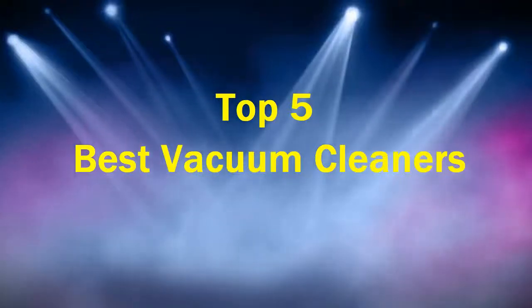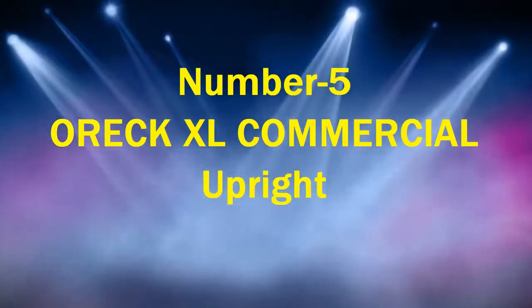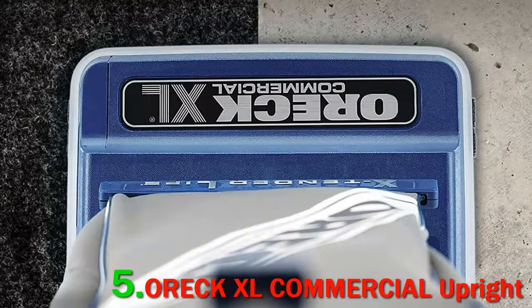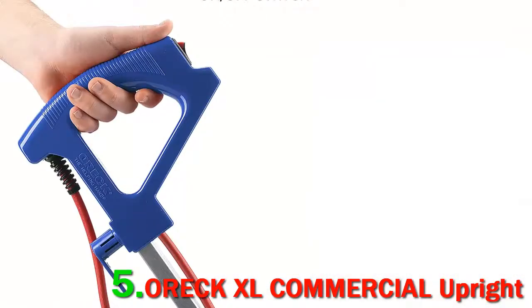Top 5 Best Vacuum Cleaners. Number 5: Auric XL Commercial Upright. 'I love this ugly thing so much,' writes one of the hundreds of satisfied reviewers, who appreciates that this vacuum has a bag.